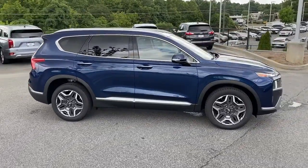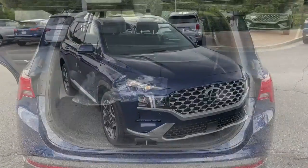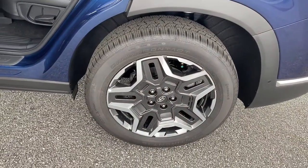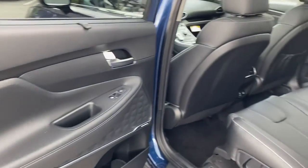The following are some of this vehicle's highlighted options: keyless entry, navigation system, sun and moonroof, heated rear seat, adaptive cruise control, power passenger seat, power liftgate, power driver seat, aluminum wheels, and heated front seat.